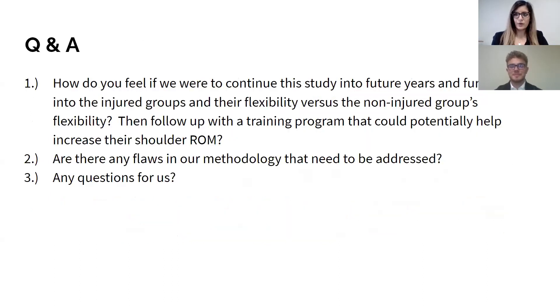Finally, for our questions to you: How do you feel about continuing this study into future years and further examining the injured groups' flexibility versus the non-injured group's flexibility, and then perhaps following up with a training program that could potentially help increase shoulder range of motion? Also, are there any flaws in our methodology that you believe we need to address to improve our study? Thank you so much for taking the time to listen to our presentation, and we hope you have a great day.